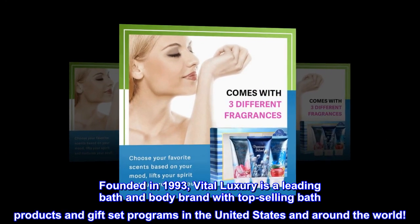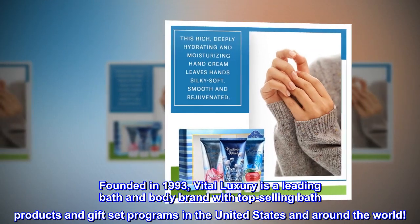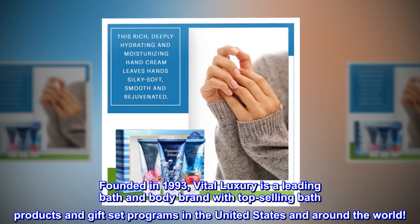Founded in 1993, Vital Luxury is a leading bath and body brand with top-selling bath products and gift-set programs in the United States and around the world.